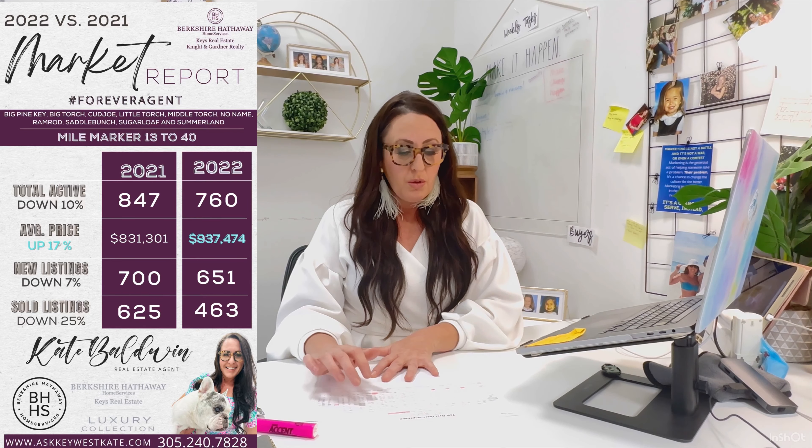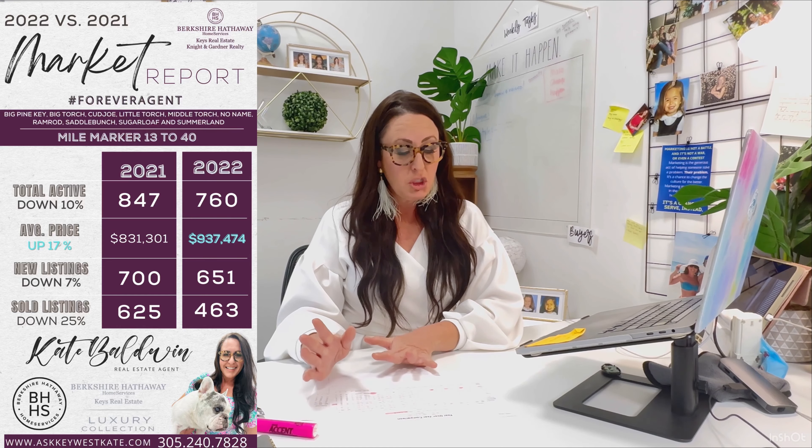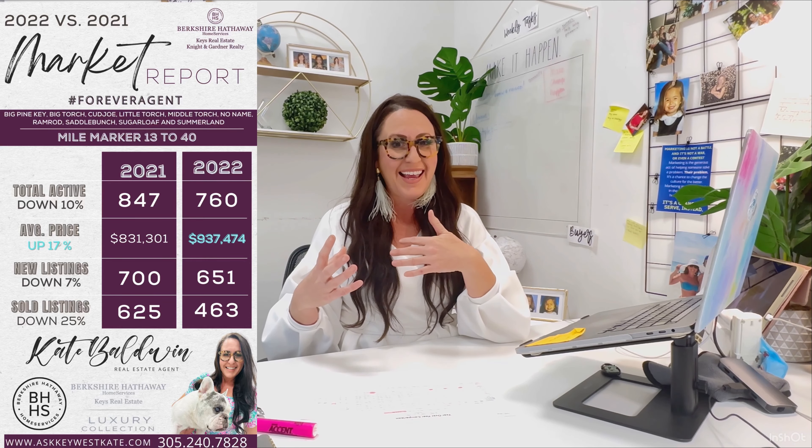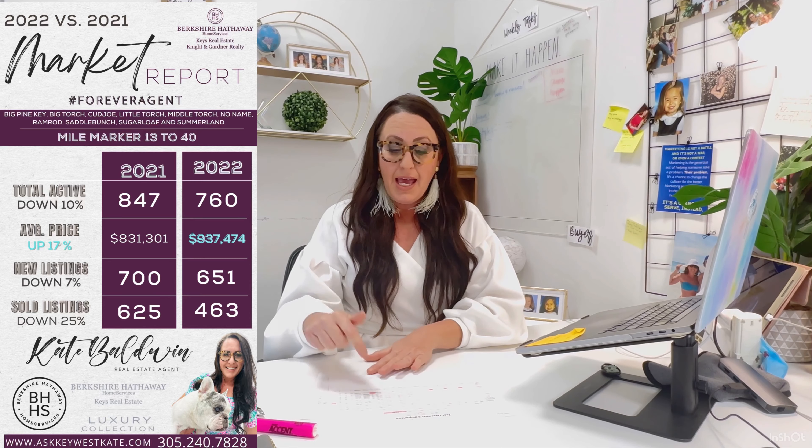Mile marker 13 to 40 includes Big Pine, Big Torch, Cudjoe, Little Torch, Middle Torch, No Name Key, Ramrod, Saddlebunch, Sugarloaf Key, and Summerland Key. Total activity was down 10% — not too bad. New listings down 7%, and number sold was down 25%, but the average sales price was up 17%. Remember, 2021 was when everybody was coming in over asking and everyone was getting into that frantic mode to get into real estate — and it's still showing that from 2021 to 2022, the average sales price is still up 17%.